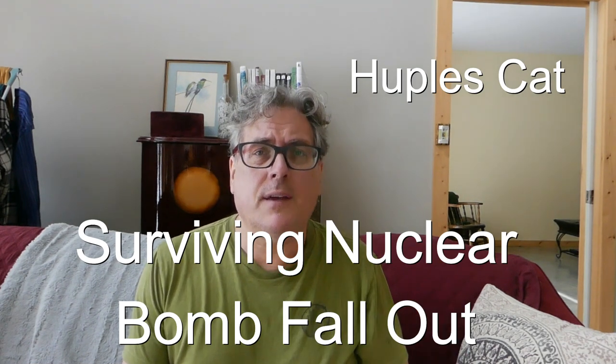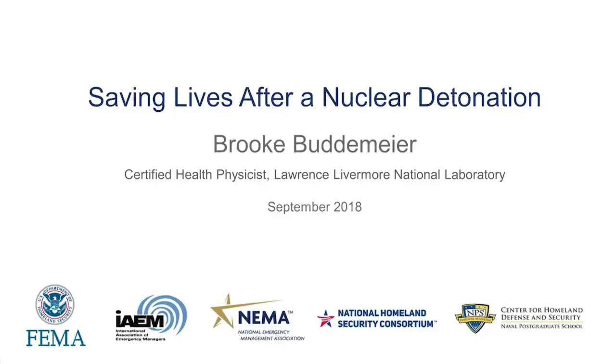Welcome to the second video on a lecture that the CDC published in 2018, with a case study based upon a 10 kiloton ground-based nuclear explosion right in the middle of Washington DC. In this video we now turn our attention to fallout. And I promise you that you will learn stuff that I sincerely hope you never have occasion to use.